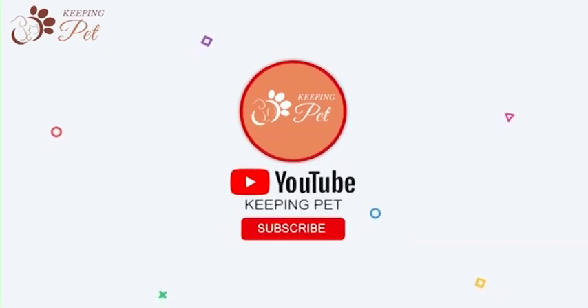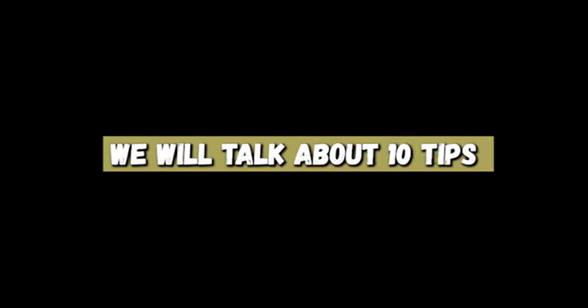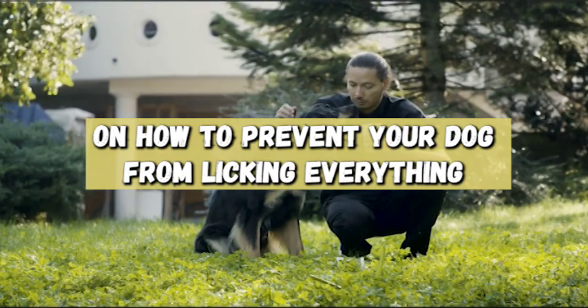Welcome to Keeping Pet YouTube channel. In this video, we will talk about 10 tips on how to prevent your dog from licking everything.